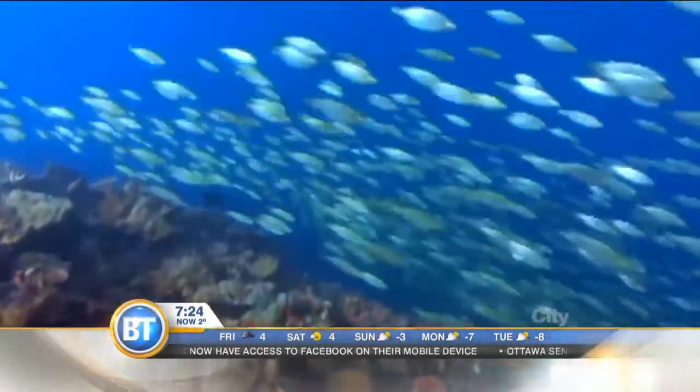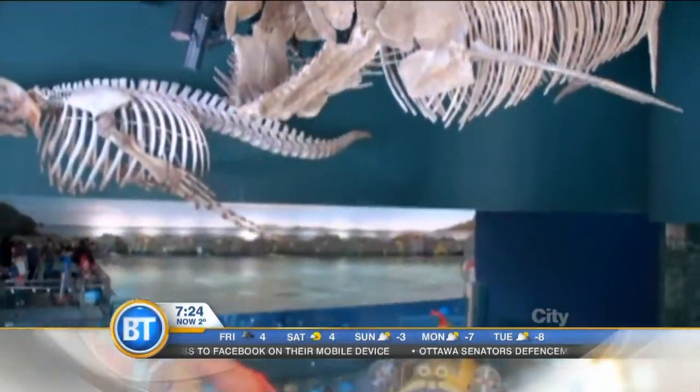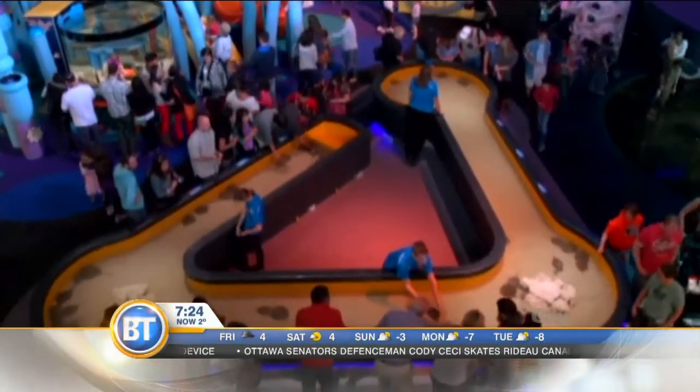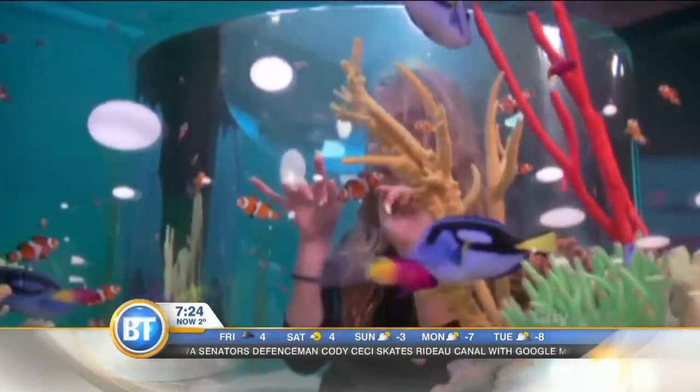We're super fantastically excited to be part of the city of Toronto. This is a project that's taken about two years to open. We have 50 live animal exhibits as well as about 100 different interactives, so it's almost like a blend of an aquarium and a science museum at the same time. You can see anything from animals from the Canadian waters here — from coast to coast, Atlantic, Pacific, Great Lakes — all the way to tropical animals like reef sharks and other great animals.